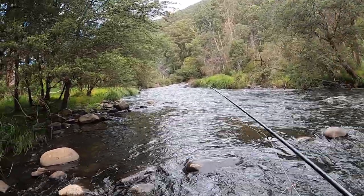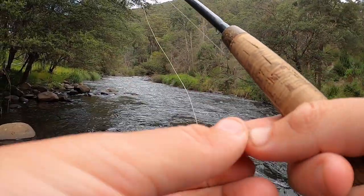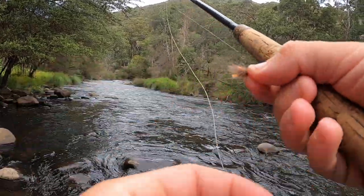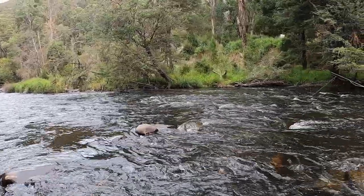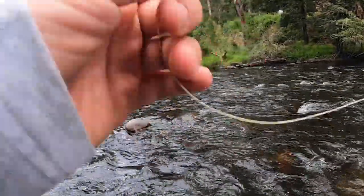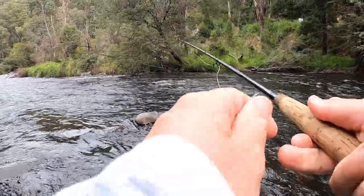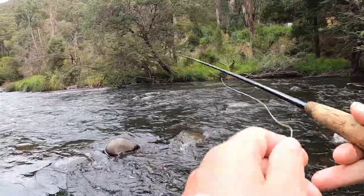I'm going to fish up through this water. You can see above me — I've got my nymph below dry. My dry is this orange tag CDC sedge, which I really love, and then I've just got a pheasant tail on there. The good thing about a nymph under dry is it can attack the water from some different angles. So if I'm cramped, I can still flick one up and let the dry take the weight of the nymph, while still leading the flies as normal.